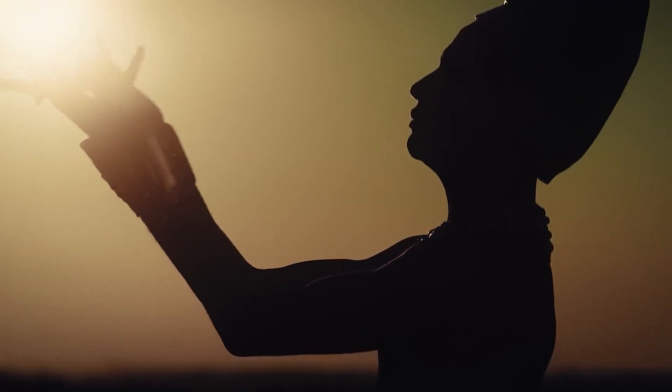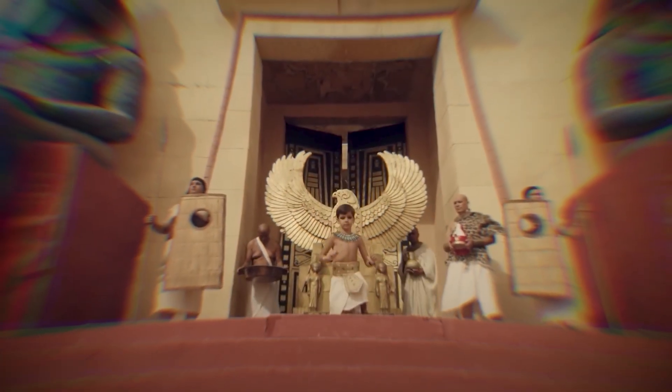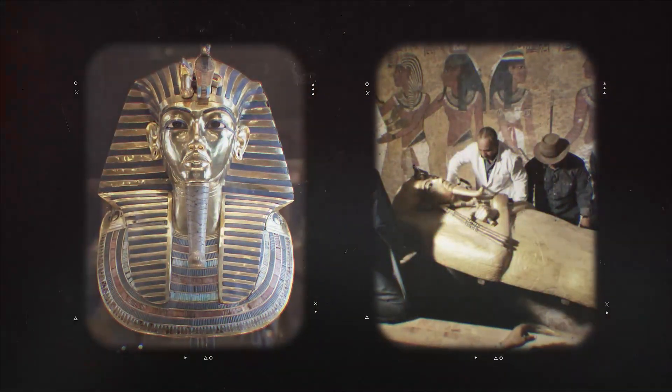But what they found was a family secret so unbelievable, it sent shockwaves through the world of archaeology. The boy king's ancestry was not what it seemed, and the truth, once revealed, would explain not only his tragic life, but the downfall of his entire dynasty.